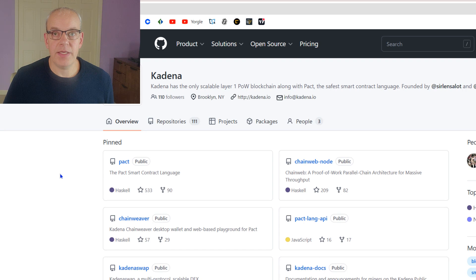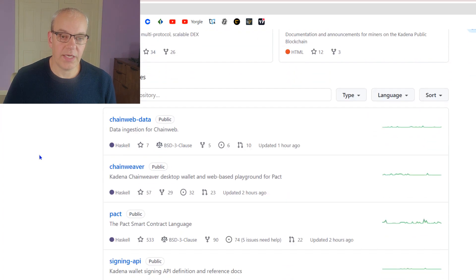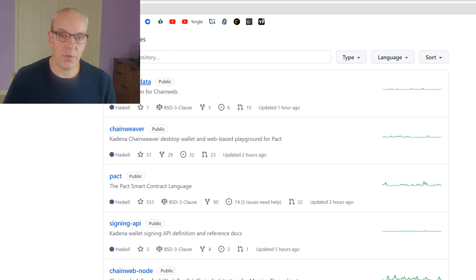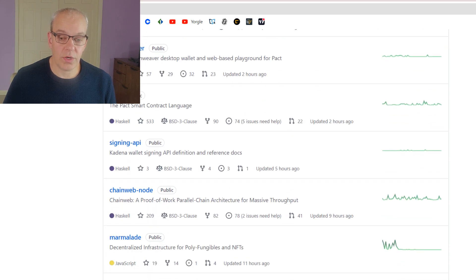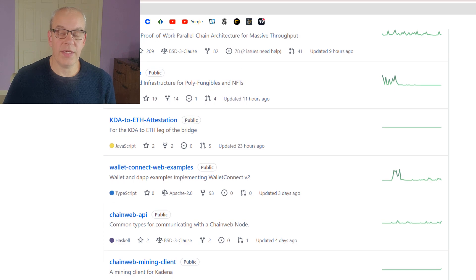Looking at GitHub — the reason we check that is just to see how often things are getting updated. ChainWeb data was updated an hour ago, ChainWeaver updated two hours ago, Pact updated two hours ago, five hours ago, nine hours ago. So they're continuing to work on everything within the system.